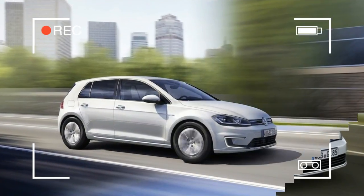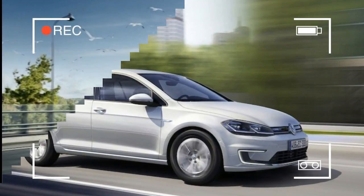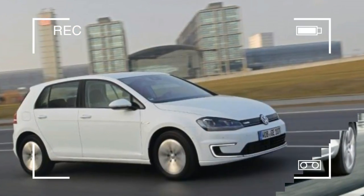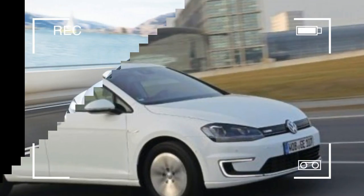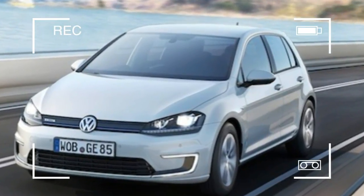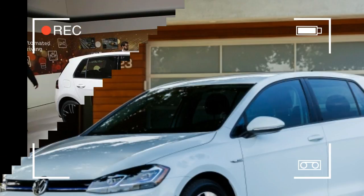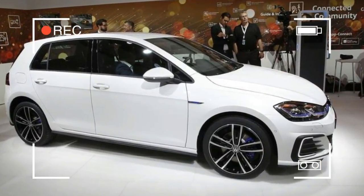The 2017 E-Golf's best trick is that it can now stretch 125 miles of range out of a lithium-ion battery pack that, we're told, has the same number of cells and weighs the same as before, yet rises from a rating of 24.2 kWh to 35.8. It reminds us of the horsepower screw that Wolfsburg turns to make identical engines achieve different output ratings in VW and Audi models.